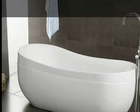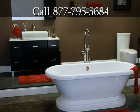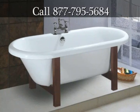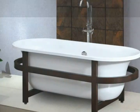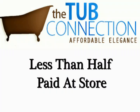When you visit thetubconnection.com, you're going to be amazed at the wide variety of tubs they have available. The great news does not stop there. They offer a wide selection of options that you can use to create the ultimate bathtub. And best of all, the prices at the Tub Connection are less than half of what you would have to pay at a store.